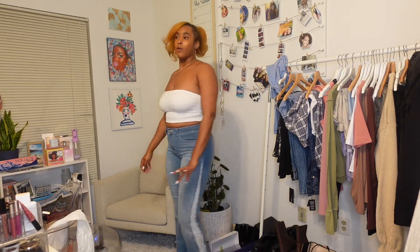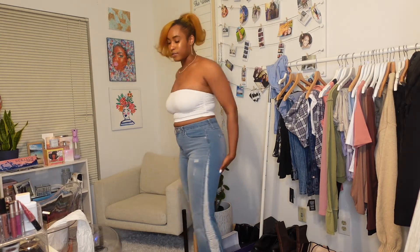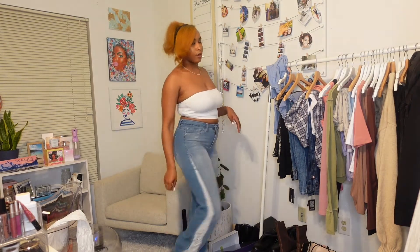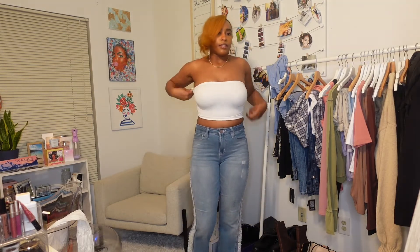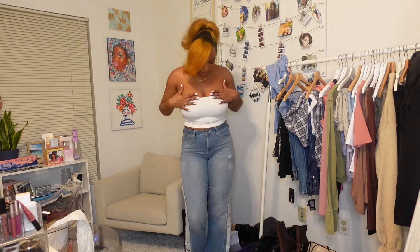Before I can show you guys the first look that we're putting together, I just wanted to show you how the jeans look on by themselves. They are very form-fitting, very flared at the bottom. I would actually wear these with tube tops like this — this is such a look. So I was like, let me show them this real quick and how it looks right now.